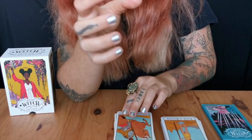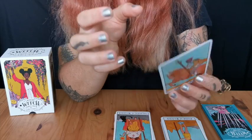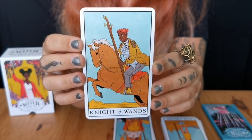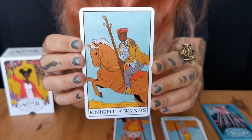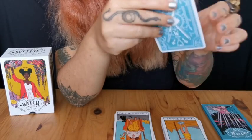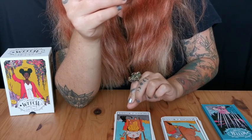Knight of Wands — oh my god, so beautiful. Look at this Knight of Wands! The amount of people of color and the amount of non-binary people in this deck — just oh my god. Look at the King of Wands.